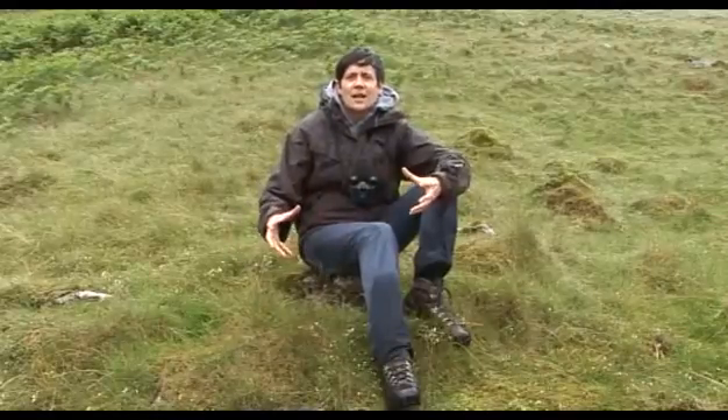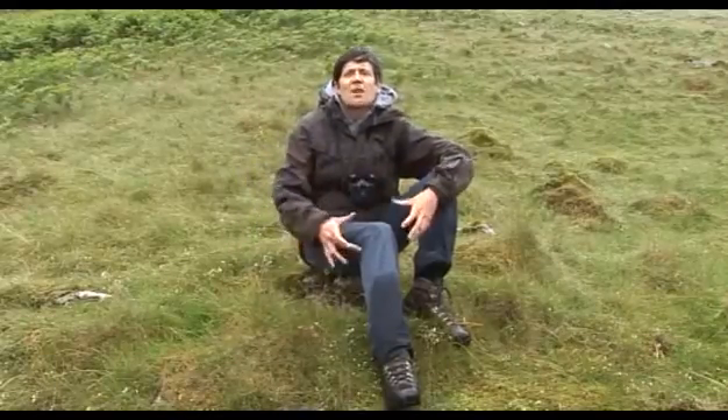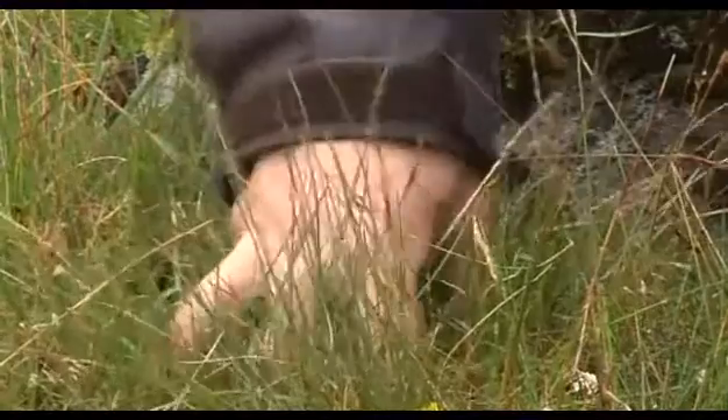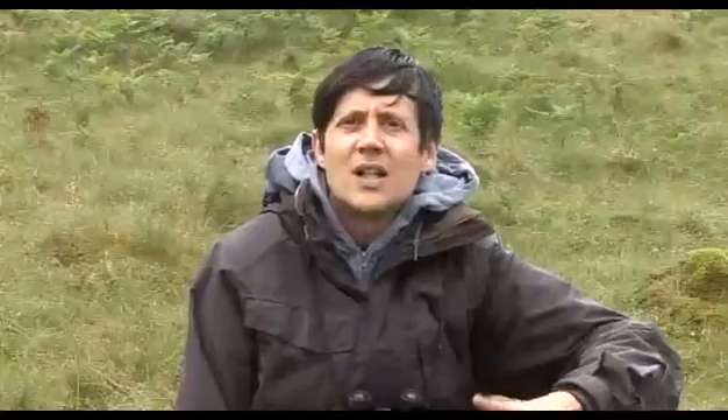With most butterflies, if you walk through a meadow on an overcast day you'll put them up — you'll disturb them and they'll fly up in front of you. Not so the mountain ringlet; it buries itself so deep in this grass on a bad day like today that you really can't disturb it at all.